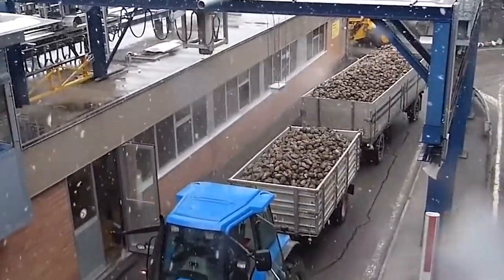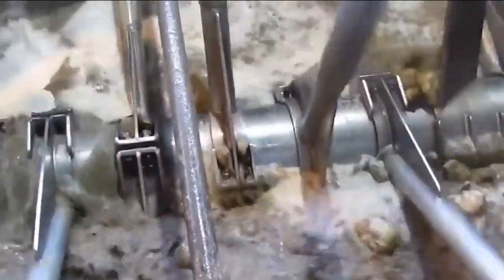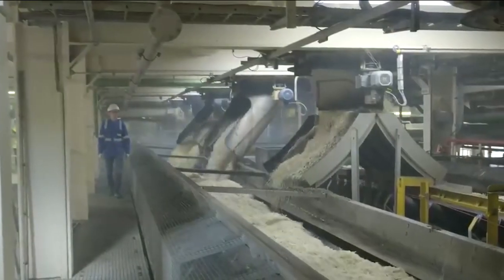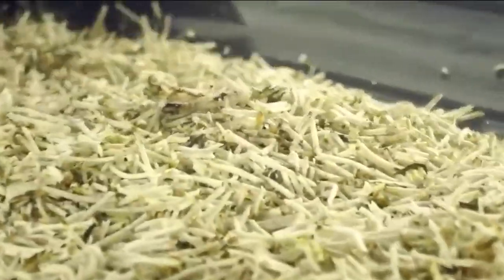The clean beets roll down towards the slicers, where they are sliced into cassettes that resemble small french fries. This opens up the beet, increasing the surface area and allowing for the sugar to be more easily extracted.